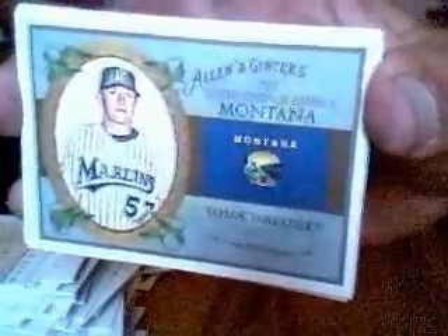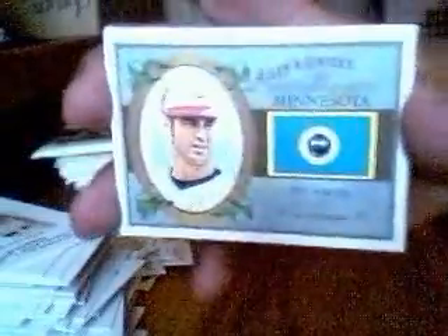I believe that's one of the Crack the Code cards. There's the Delmon Young Mini. And Taylor Tankersley of Montana. And if I pronounced it wrong, don't yell at me. And we've got Joe Mauer of Minnesota.